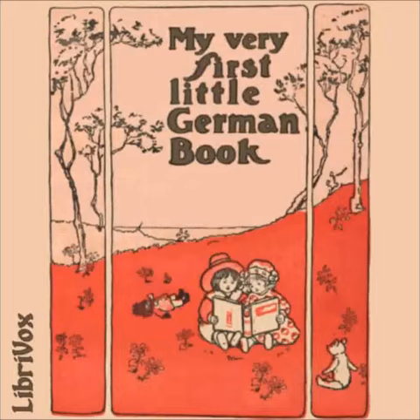Vierundzwanzigste Übung — Das Geschenk — The Present. Was hast du da? What have you there? Ich habe ein Geschenk, das mir mein Onkel gegeben hat. I have a present that my uncle has given me. Das Ding ist ganz in graues Papier gewickelt. It was all wrapped up in brown paper. Ich habe es aufgemacht und rate, was ich fand. I opened it and what do you think I found? Eine prachtvolle Kiste voll Bleisoldaten. A splendid box full of tin soldiers. Ach, wie bin ich glücklich. Oh, how happy I am.